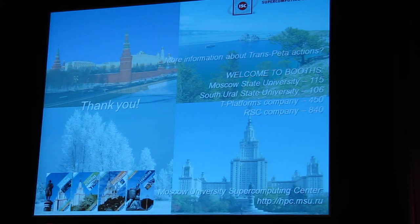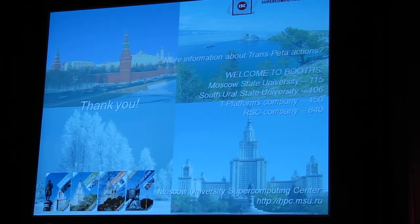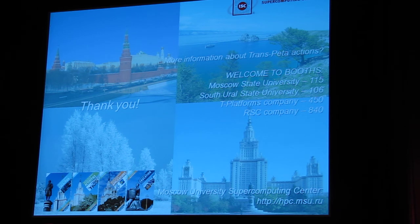Thank you very much for your attention. I would be happy to talk with you about TransPetaflop activities in Russia during this conference, or at our booth number 115. Welcome to our booth from Russian companies and universities: Moscow State University, South Ural State University, T-Platforms, and Roscosmos companies. Thank you very much.